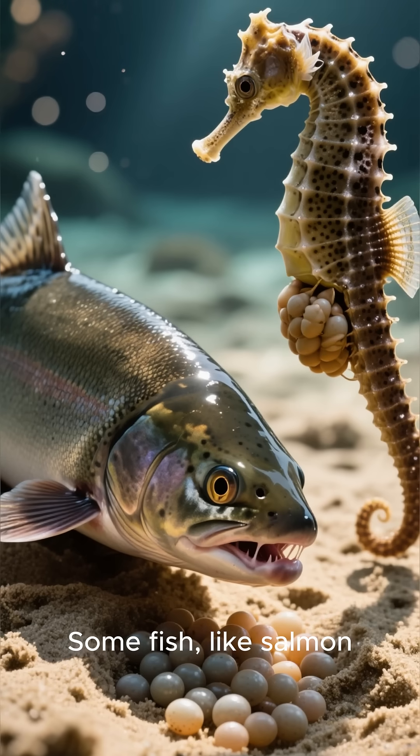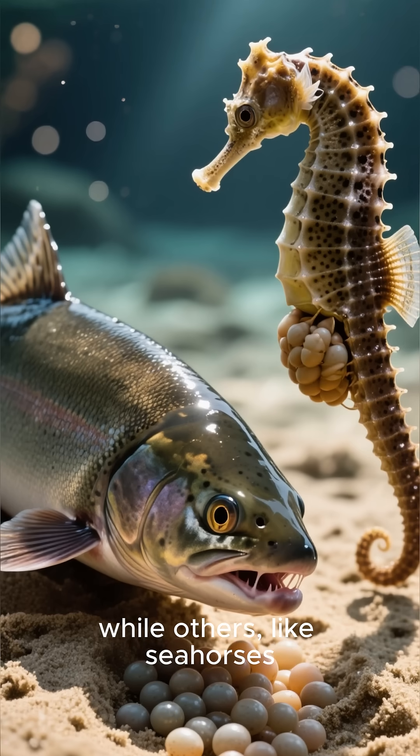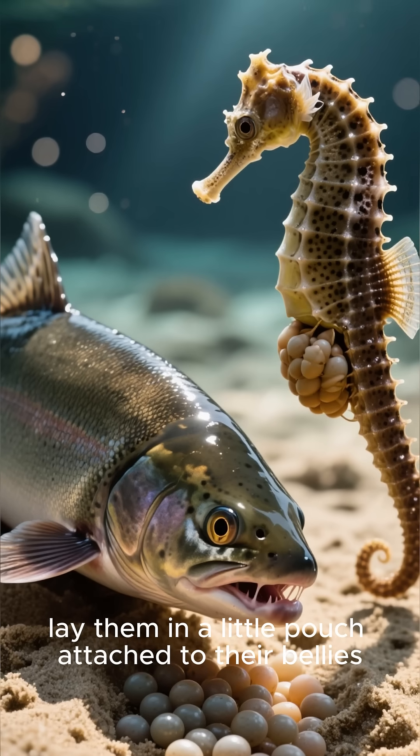Some fish, like salmon, lay their eggs in the sand, while others, like seahorses, lay them in a little pouch attached to their bellies.